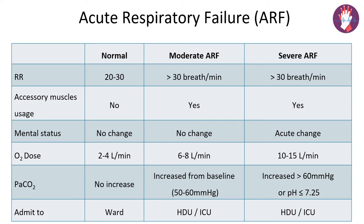In moderate respiratory failure, the respiratory rate is greater than 30 and accessory muscles of respiration are in action — the sternocleidomastoid and alae nasi can be seen working. However, the patient is still conscious and well oriented with no change in mental status. PaCO2 is increased to 50 to 60 mmHg. In such cases we admit the patient to the high dependency unit or ICU and start oxygen at 6 to 8 liters per minute with low flow devices under close observation.